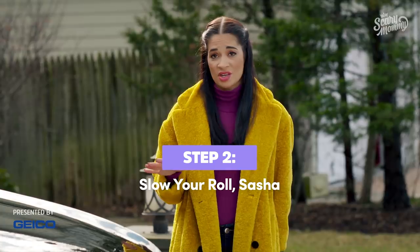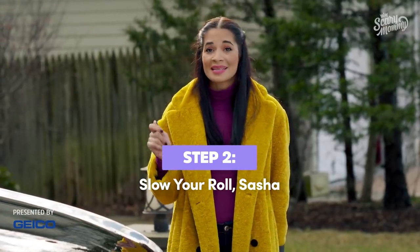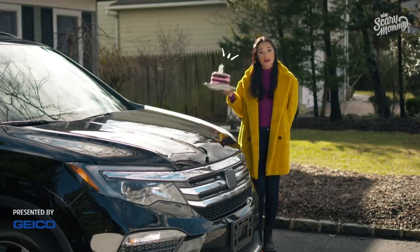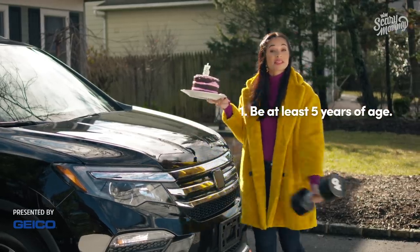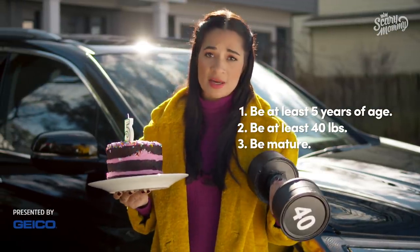Step two: slow your roll, Sasha. I know you're being peer pressured to switch Jacob to a booster, but he's got to meet these three minimums. One, be at least five years of age. Two, be at least 40 pounds. And three, be mature enough to sit properly in the booster for the entire trip.